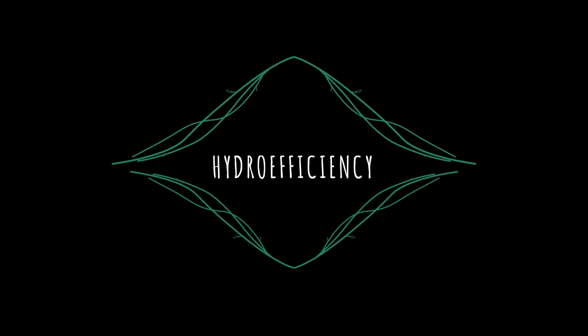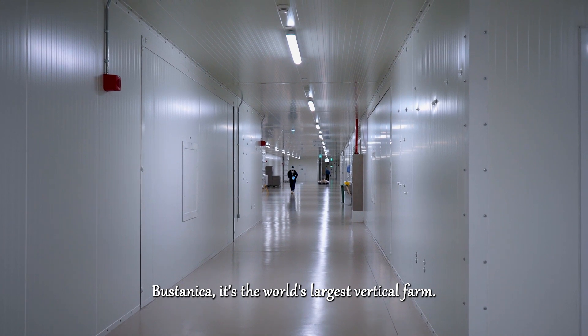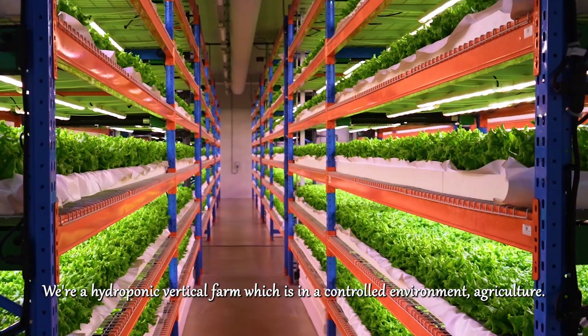My name is Firas Al-Soufi. I'm the general manager of Bustanika Emirates Crop Farm. Bustanika is the world's largest vertical farm — a hydroponic vertical farm operating within a controlled environment agriculture setting.